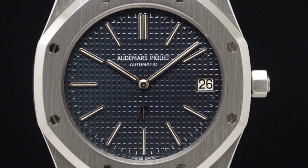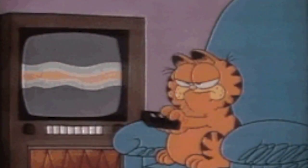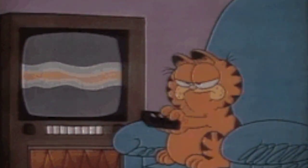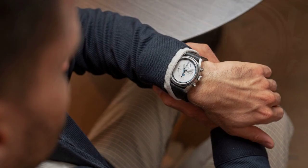The Royal Oak boldly defied conventional norms with its audacious design and resolute stainless steel case. An instant classic, it swiftly captured the hearts of watch aficionados worldwide. Even to this day, the Royal Oak remains a highly coveted treasure, a testament to its everlasting allure and undeniable legacy.